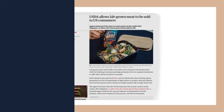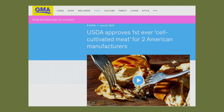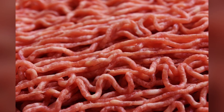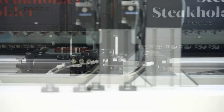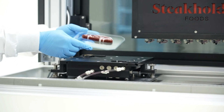Just last week, USDA, or United States Department of Agriculture, approves the first lab-grown meat to be sold to the public. Israeli startup company Stakeholder Foods developed cutting-edge 3D bioprinting technology to produce whole cuts of real meat.